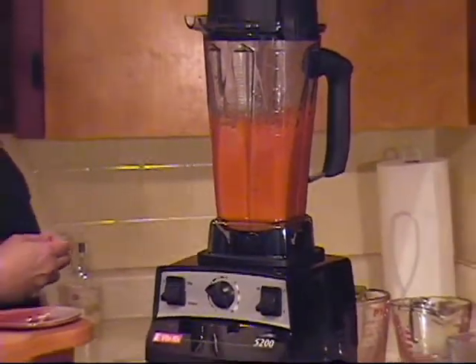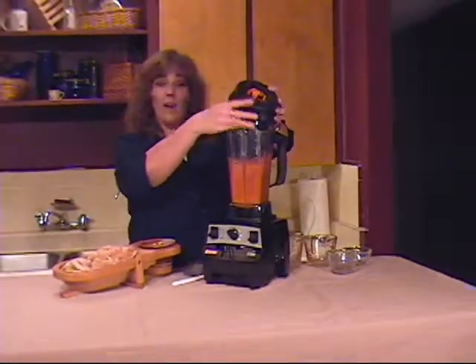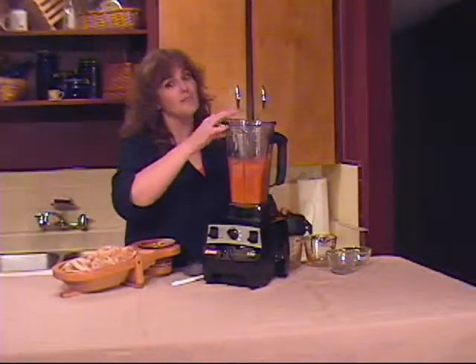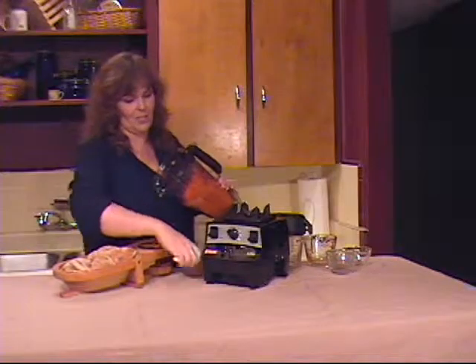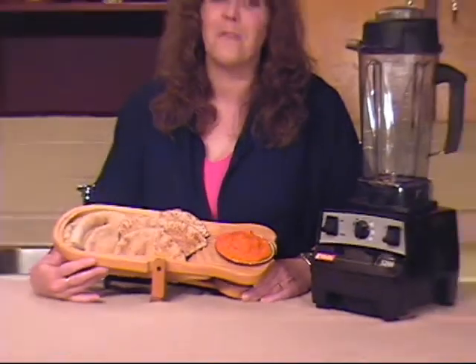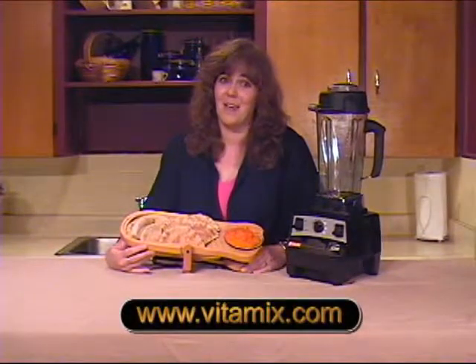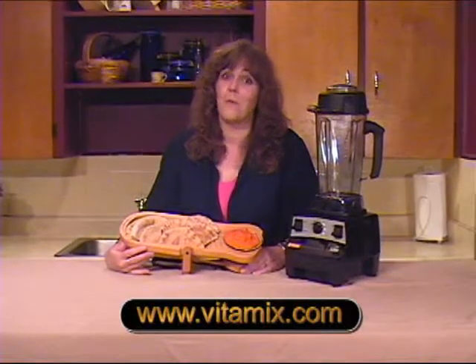That's all there is to it. Serve it with some warm pita bread and you have an impressive healthy appetizer. And it's only one of the many things the Vitamix machine can do. Order your Vitamix high-powered blender now and find out for yourself how amazing it is. Become a part of the Vitamix community. We're waiting for you.